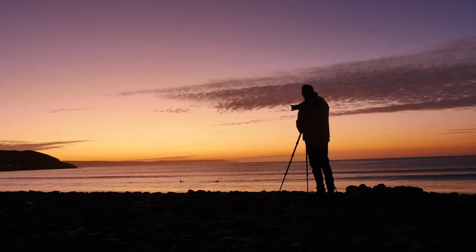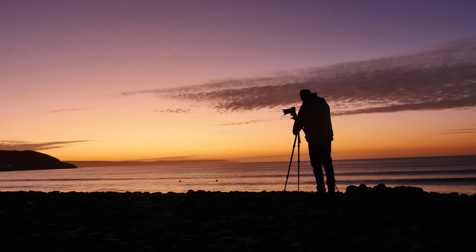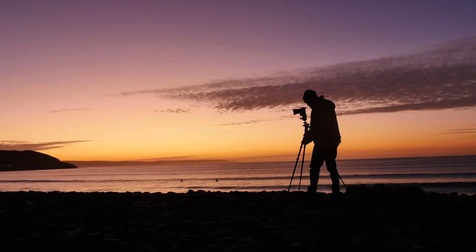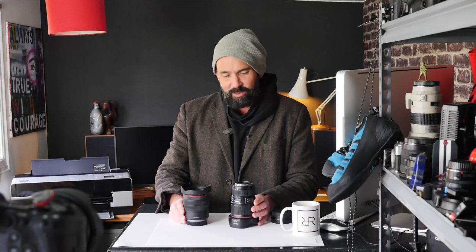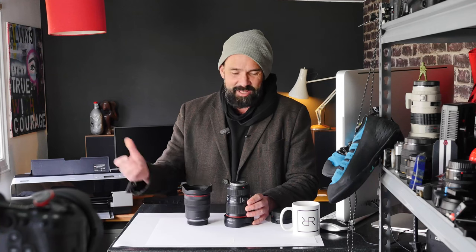I thought now might be a good opportunity to share some thoughts and experiences of shooting with both of these lenses. I've shot a little bit of behind-the-scenes footage which I'll drop in so you don't have to spend the whole time looking at my face, and at the end we'll dive onto the computer and go through a few pictures in more detail. If you want the long story short — they're both brilliant. If you want more detail, let's dive in.